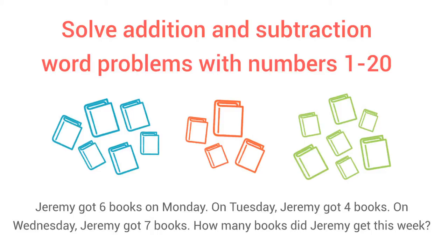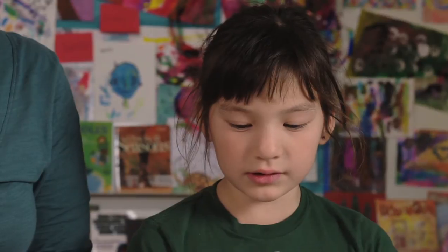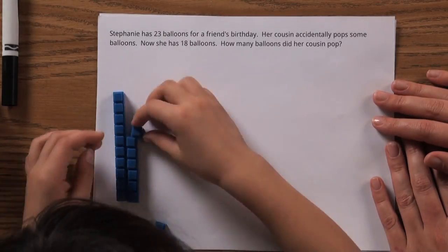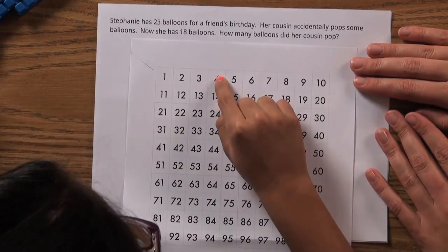Your first grader is learning strategies to add and subtract within 20, and she's also learning to apply those skills to real-world problems. For example: she has 18 balloons — how many balloons did her cousin pop? Your student might have a favorite way to solve word problems, but the important thing is that by the end of the year they can start the problem on their own and get the correct answer.